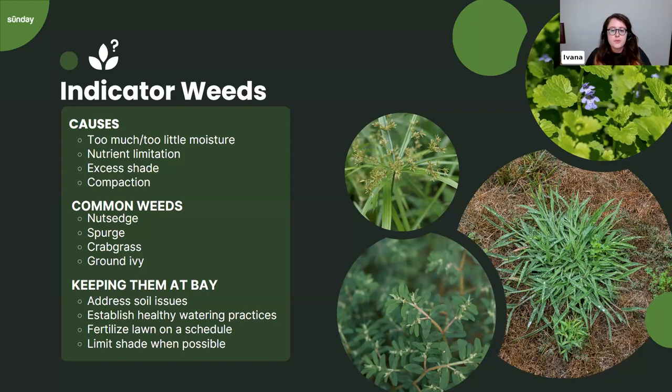To summarize soil issue solutions: if you have compaction, aerate; if you need more organic matter, top dress; if pH is too high or too low, add gypsum or sulfur as appropriate. Establish healthy watering practices — add watering time if you're seeing spurge or crabgrass, and water more deeply as needed. Fertilizing on a schedule helps grass stay strong and deters weeds that enjoy low-nutrient conditions. Limiting shade where possible is also helpful.